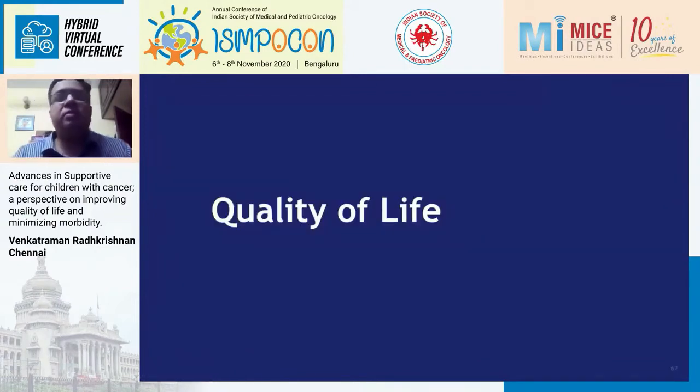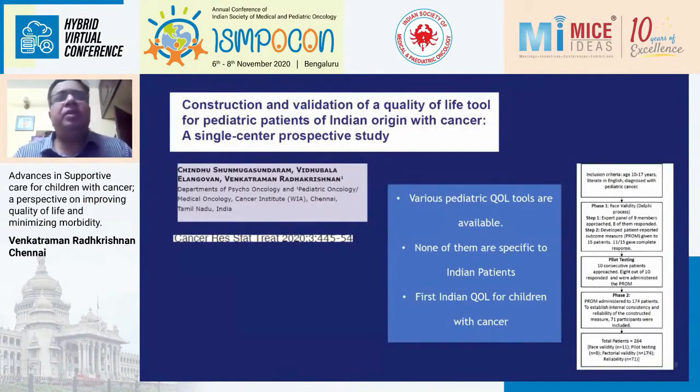The next component of supportive care is quality of life. Various pediatric quality of life scales are available from the US and Europe, but there are no validated QoL questionnaires from India for Indian patients. We recently published our own validated QoL tool for pediatric patients between 10 to 17 years in the CRS3 journal — a large study including 264 patients with extensive content and face validity. We hope this will stimulate others to develop QoL tools in regional languages for use in Indian practice.